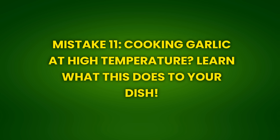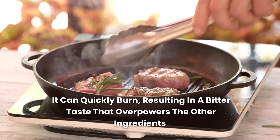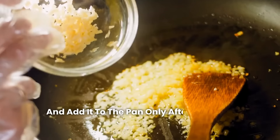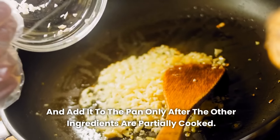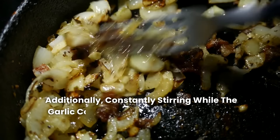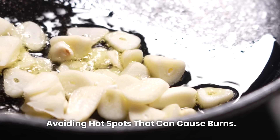Mistake 11: Cooking garlic at high temperature — learn what this does to your dish. Cooking garlic at high temperatures is a common mistake that can ruin the flavor of any dish. Garlic is extremely sensitive to heat, and when cooked at very high temperatures, it can quickly burn, resulting in a bitter taste that overpowers the other ingredients. To avoid this, cook garlic over low or medium heat and add it to the pan only after the other ingredients are partially cooked. Constantly stirring while the garlic cooks will help distribute the heat more evenly, avoiding hot spots that can cause burns.